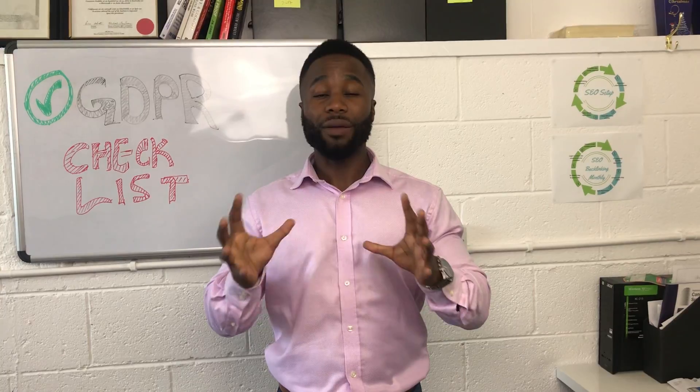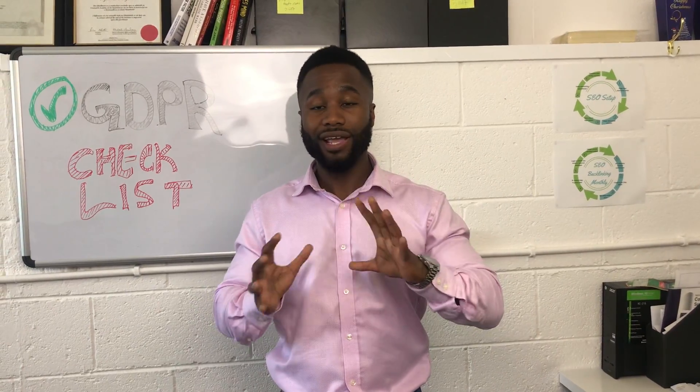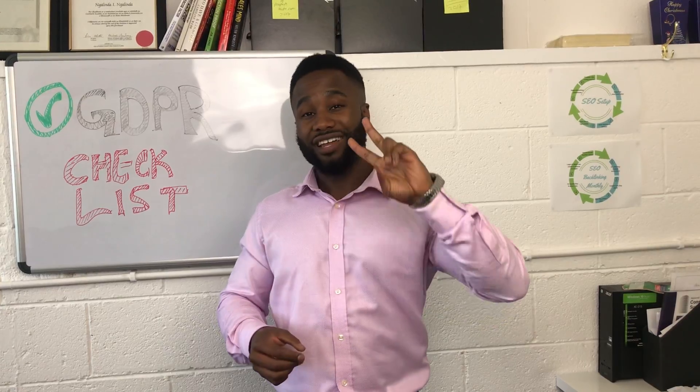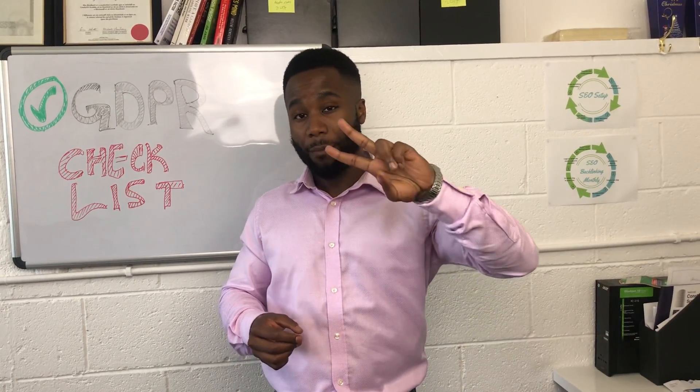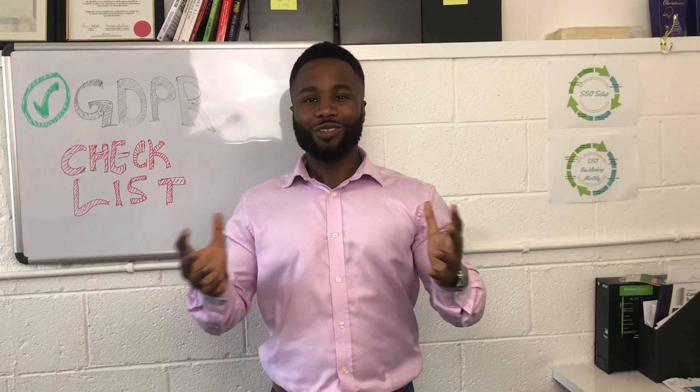Glenda here from Mr. Marketing — I hope these tips have helped you. Make sure you download our simple GDPR checklist. We've put together 11 key points that you need to consider and act on to ensure that your business and website is GDPR compliant. Looking forward to hearing from you — talk to you soon.